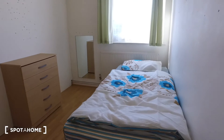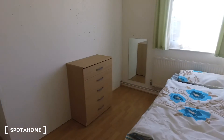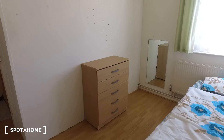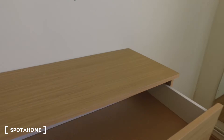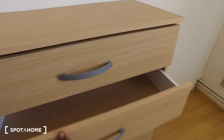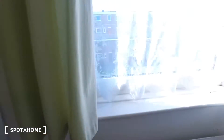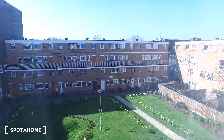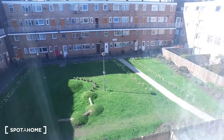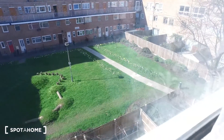Moving back to the room, behind the bed we have the radiator for heating, and in this corner we have a chest of drawers and a mirror on the wall. There's plenty of space in those drawers, and for the view we have the backyard courtyard area with some greenery — it's quite a nice view.